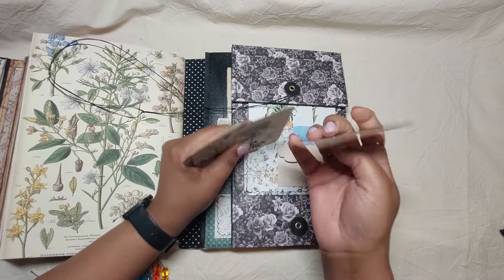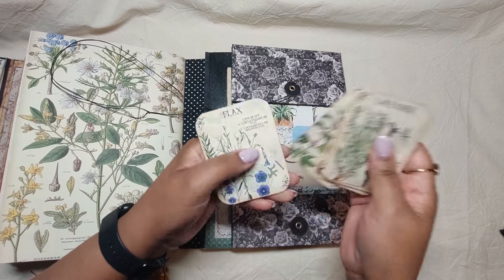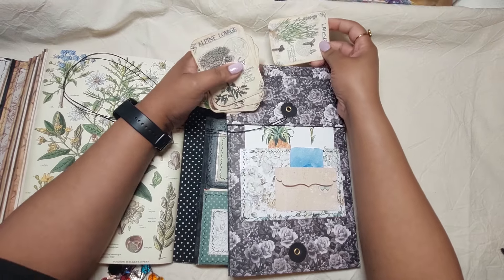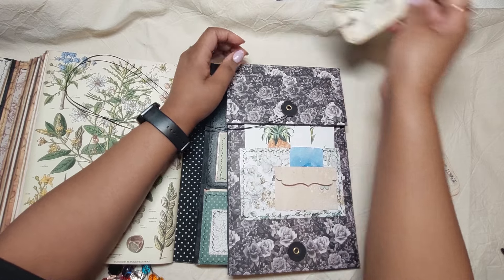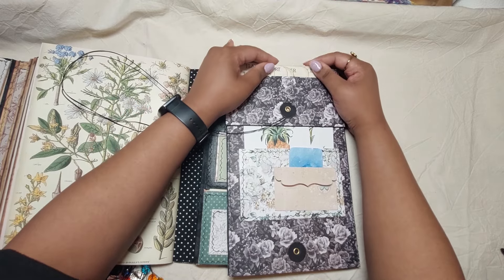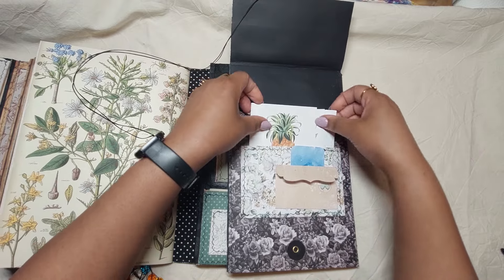They're not exactly journaling cards unless you put paper on top or paint them black and write on them. There's a pocket here and a shallow pocket here as well. This flips open — room for sticking stuff and decorating differently.